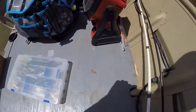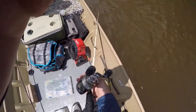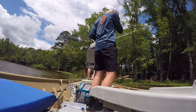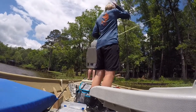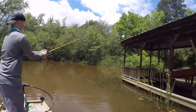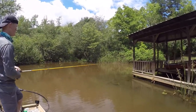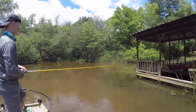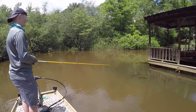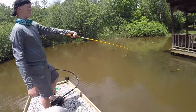I think I'm gonna throw the color changing worm first. Hopefully I have some luck with this first cast — and we're hung up, it's not looking too good. So how are you working it, Colt? I'm reeling it in on top of the water, then I pause it — one, two, reel — one, two, three, four, pause. I pause in the gaps of the heavy grass.